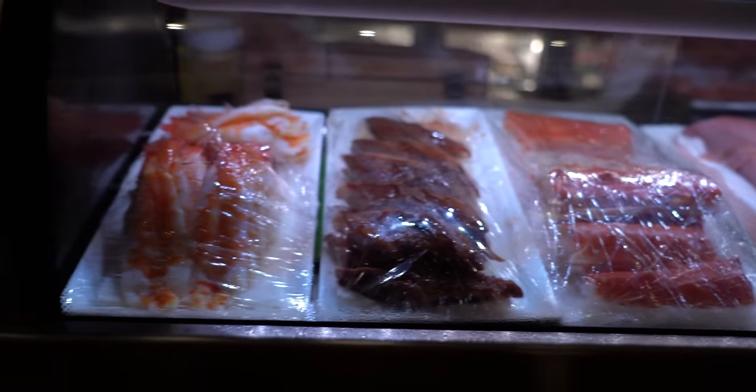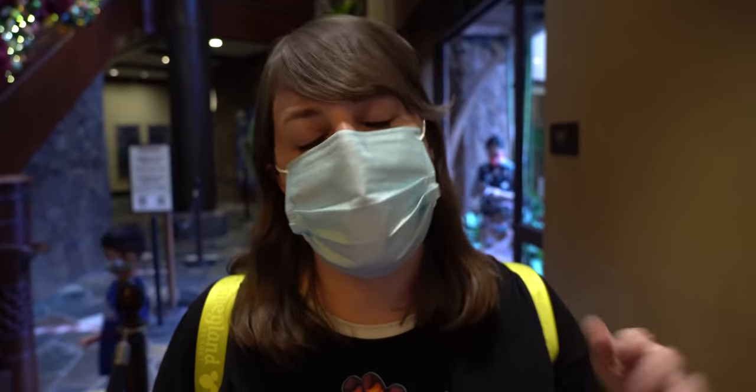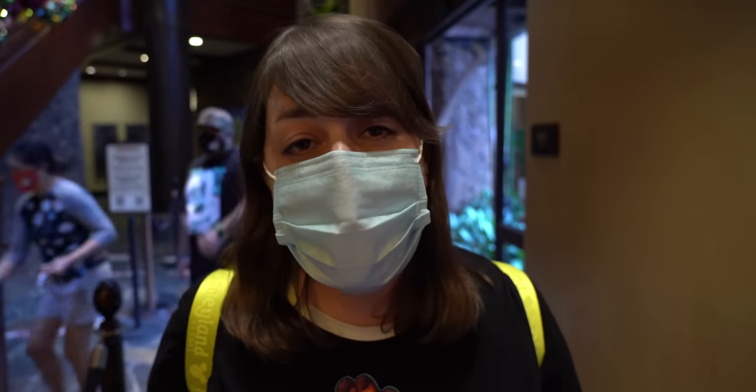I don't know what any of this means. Oh, sake — I recognize that. I feel like we've got to get a bunch of stuff and try it all, except for the sushi because you don't like sushi. I mean, you can get the sushi. Yeah, maybe we'll see.